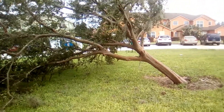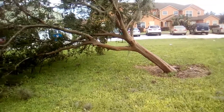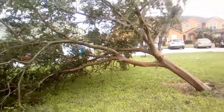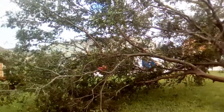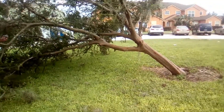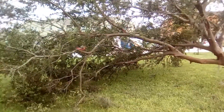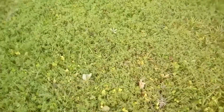I stayed inside most of the time — all day — and barely got any sleep because of the howling winds and strong rain. Now it's gone and it's kind of calm. But that tree though — Hurricane Irma, devastating storm.